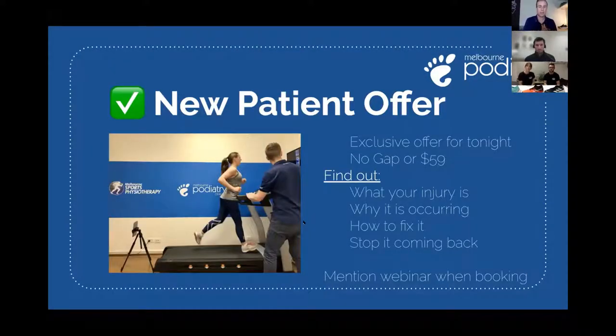For all webinar attendees, we're offering an exclusive new patient offer — a no-gap assessment if you have health cover, or $59 if you don't. We'll get you on the treadmill, have a detailed chat about your injury, give you ideas on how to fix it, and a plan to stop it recurring. Just mention the webinar when you call or book online.